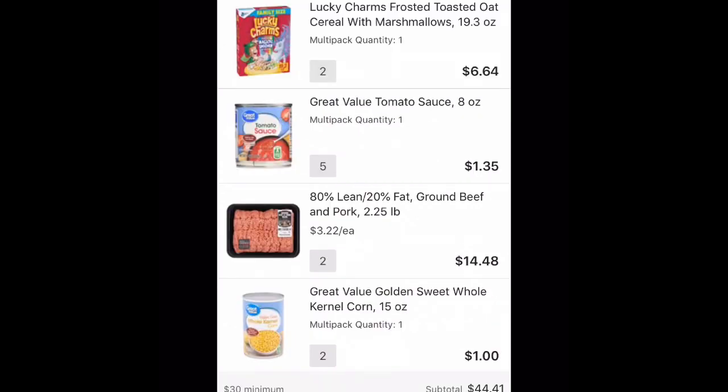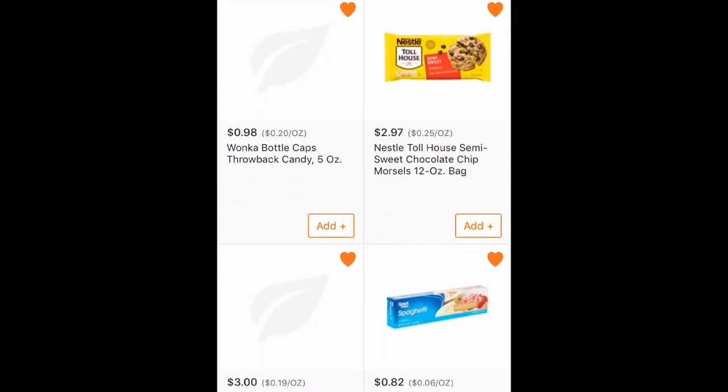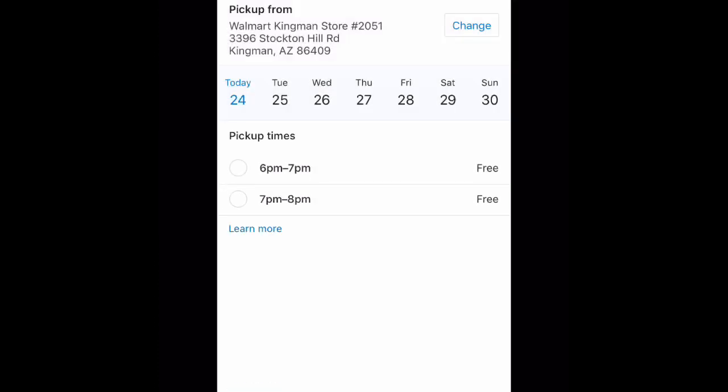Once I have all my groceries ready, I go to the cart. There is a $30 minimum, and then I hit next. It will give me a reminder: 'Here are some things that you don't have in your cart — do you need any of these?' If I don't need them, I hit continue and it takes me to the schedule where I choose when I want to pick up my groceries and confirm the pickup location.